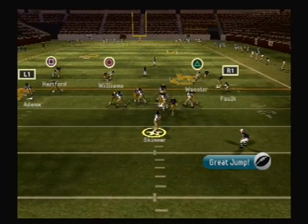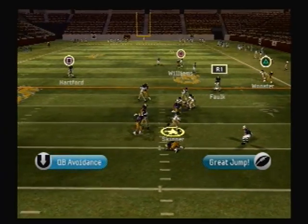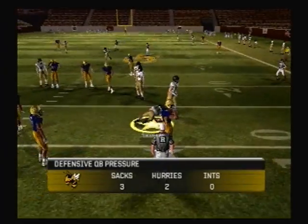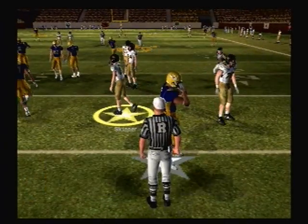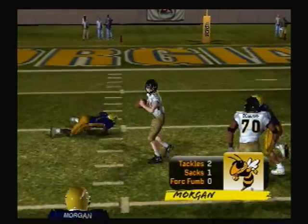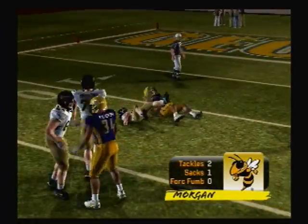He's looking to pass, he's in trouble — sheds that one, they bring him down. They got to the quarterback and ended that play before it even got started. This young man didn't even have a chance to make something happen. It's tough to find your receivers when the defense is in your face like that.